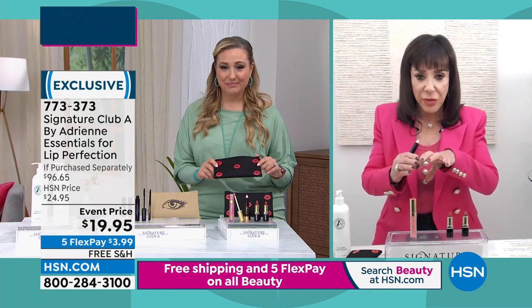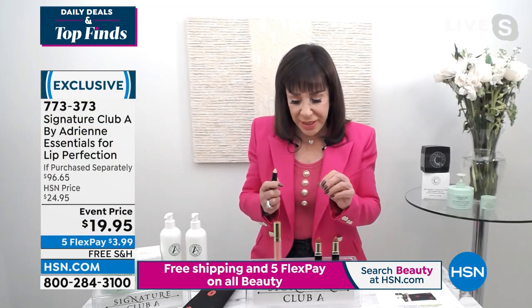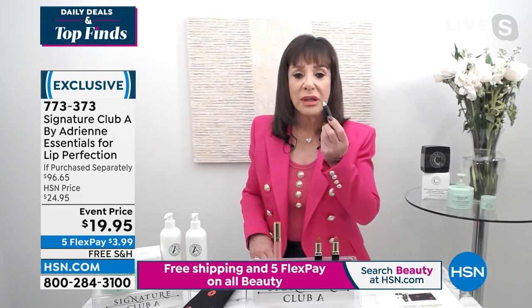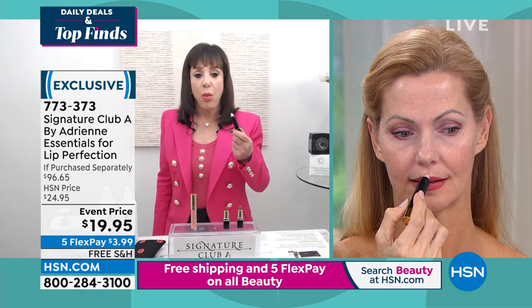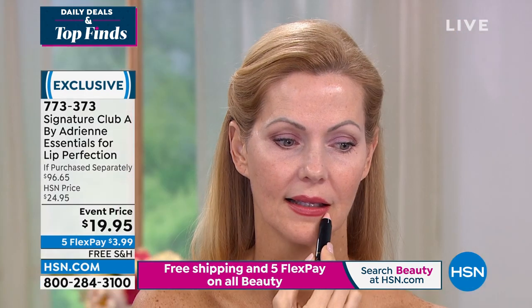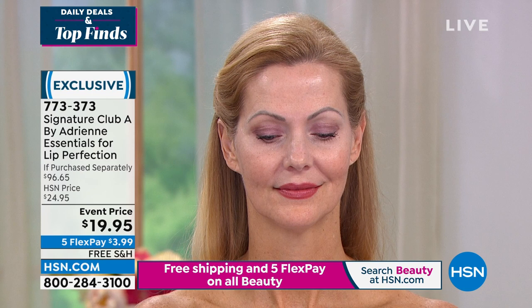I wanted to give you a complete lip kit so you need nothing else. With lipsticks and glaze, going on and taking off masks, I wanted to give you a lip lock pencil. You probably don't know what a lip lock pencil is, but watch as Lynn puts it on — it goes above your lip line, creates a line that makes your lips look bigger and fuller with more volume, fills in the wrinkles around your mouth, and holds your lipstick in place all day.